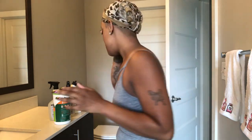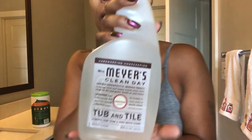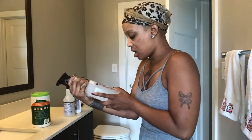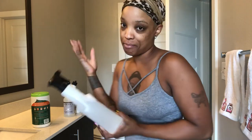My bedroom is pretty much done — that is the joy of having a smaller space, you don't have as much to clean. I'm now cleaning my bathroom and I found these Mrs. Meyer's products. They're supposed to be all-natural, no parabens, plant-based.